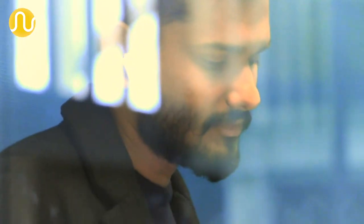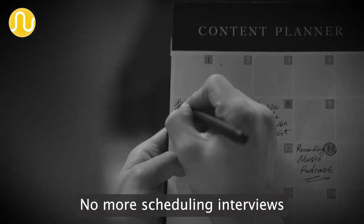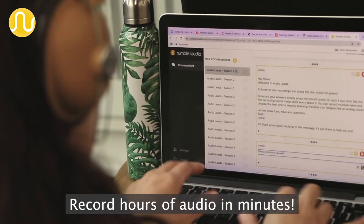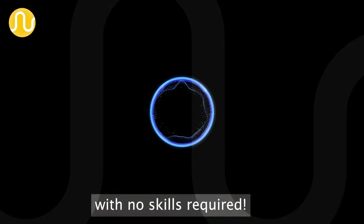That's right. You can put your audio marketing on autopilot. No more scheduling interviews or complicated equipment. Record hours of audio in minutes. Now your whole team can create podcasts with no skills required.